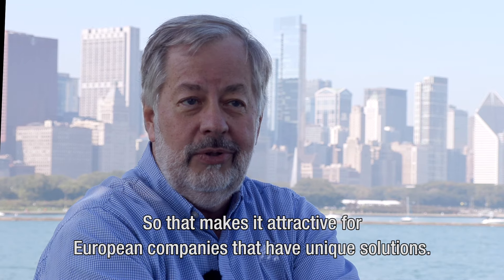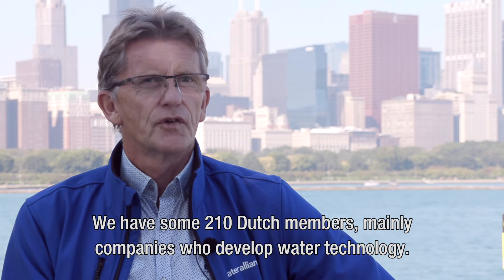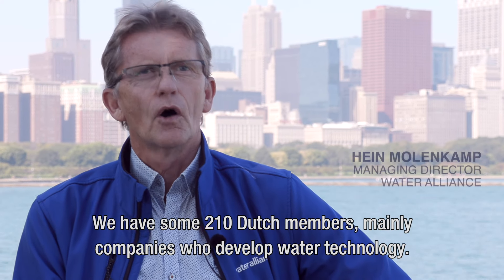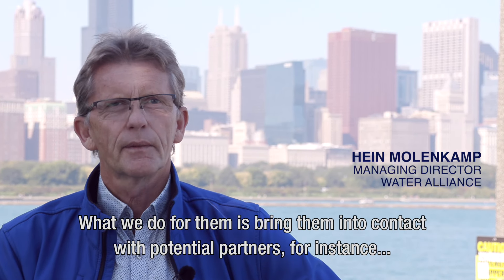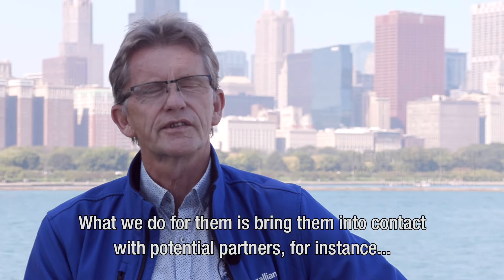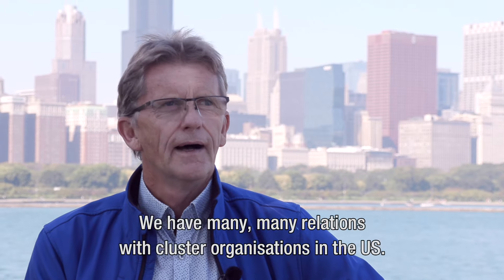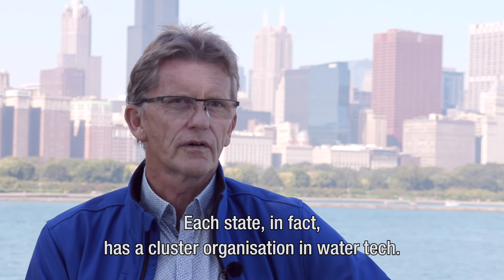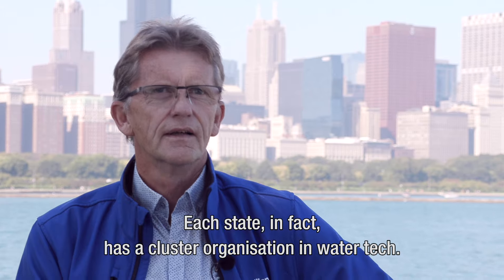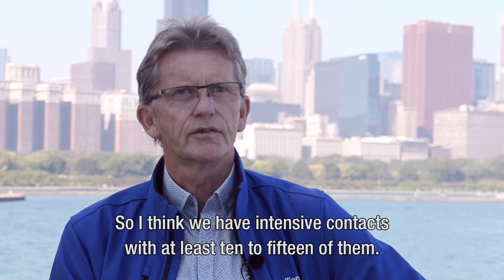That makes it attractive for European companies that have unique solutions. We have some 210 Dutch members, mainly companies who develop water technology. What we do for them is bring them into contact with potential partners in the North American market — the US and Canada. We have many relations with cluster organizations in the US. Each state, in fact, has a cluster organization in water tech, and we have intensive contacts with at least 10 to 15 of them.